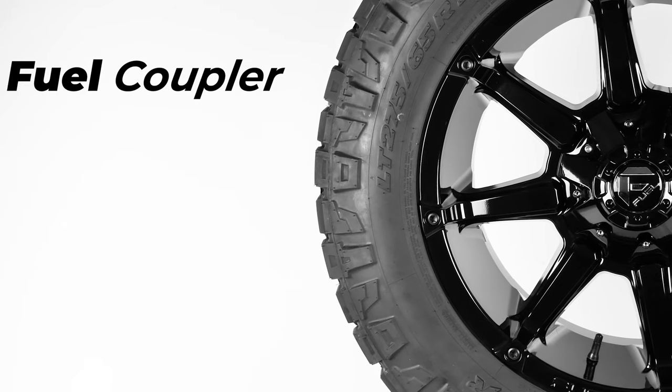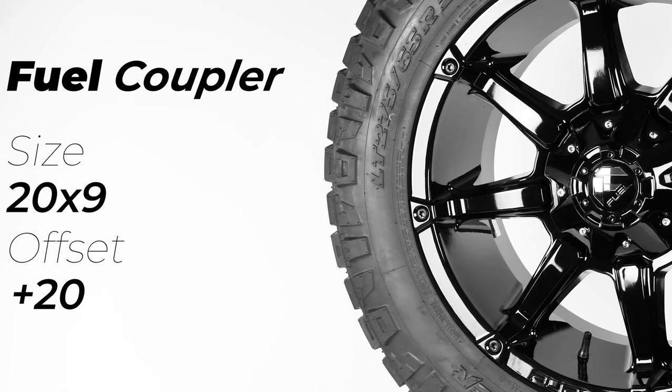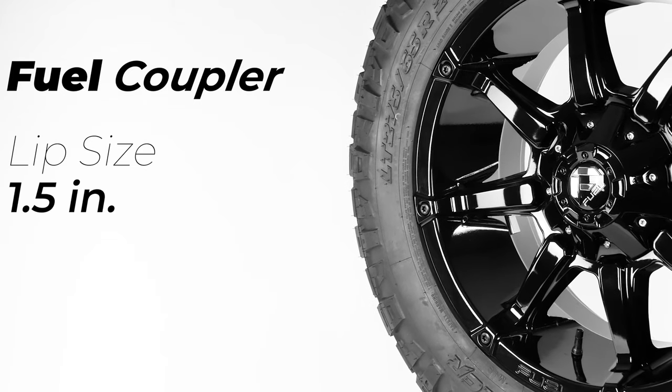Starting with the Fuel Coupler, it's a 20x9 with a positive 20 offset. Because of the positive offset, the lip measures about 1.5 inches, and this wheel comes in multiple offsets, sizes, and bolt patterns.